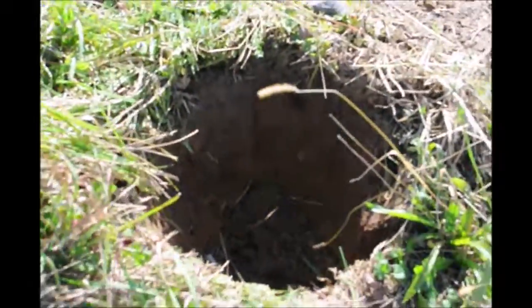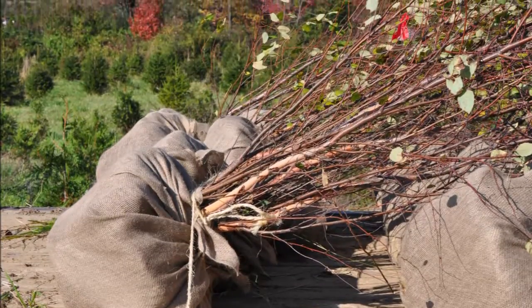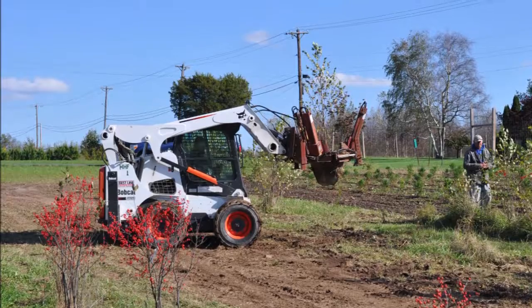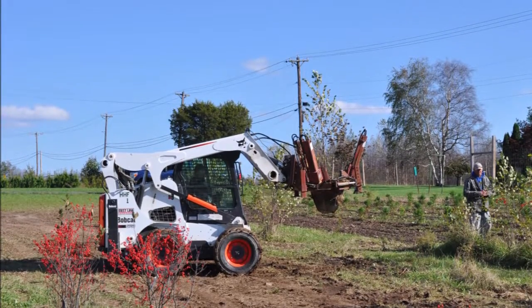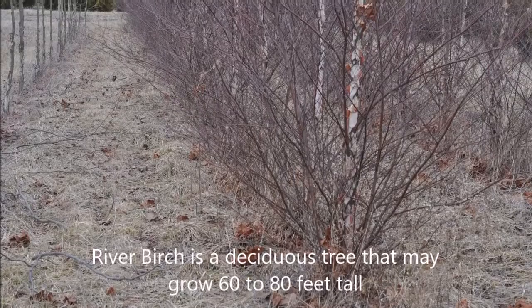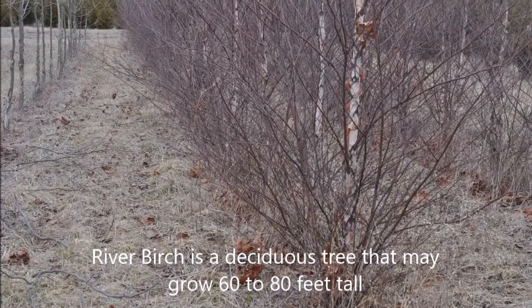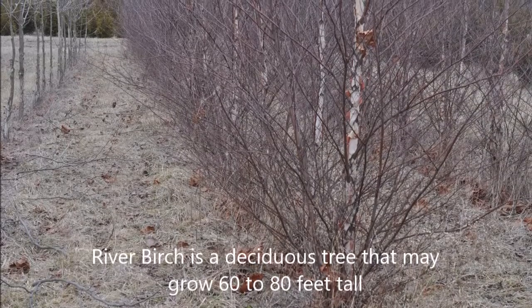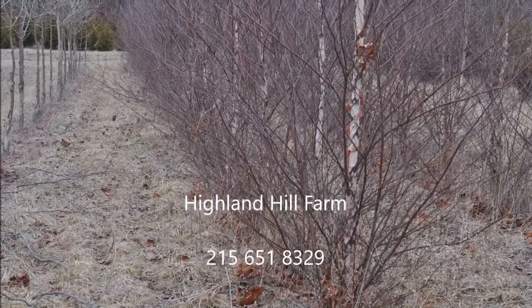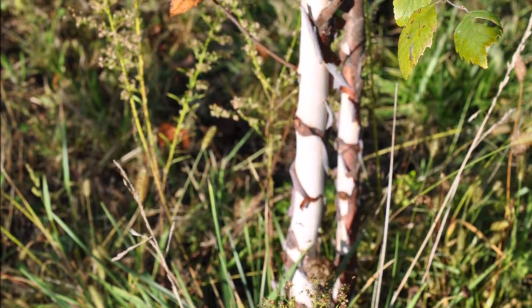If you decide you want to grow river birches, you can do it on your own or you can call us at Highland Hole Farm. We'd be glad to help you get started in growing trees and shrubs for your habitat. The river birch trees we grow at Highland Hole Farm are grown in Bucks County, PA on our Doylestown farm. Call us at 215-651-8329 for help in getting started in growing river birch trees for your habitat property.